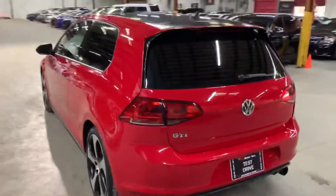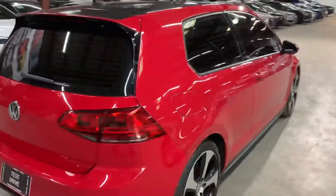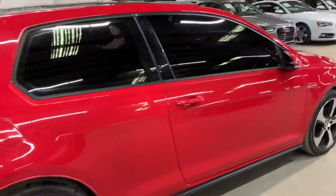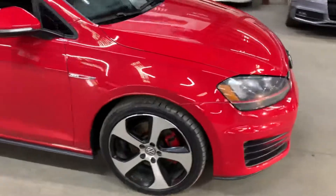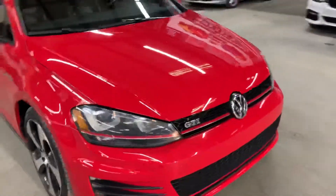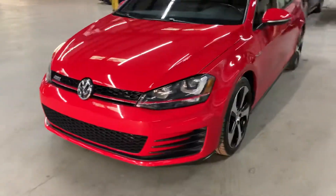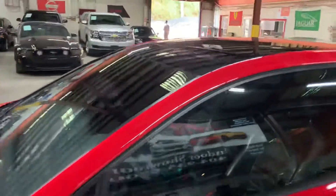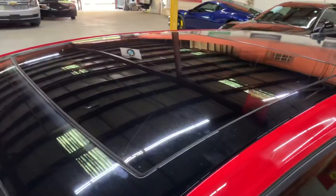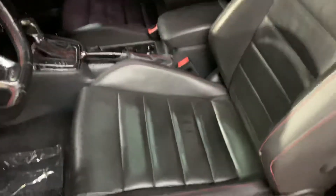I'm going to give you a quick tour around it and then we will go inside and check out the interior. This is a 2015 Volkswagen GTI, as you guys can see here in red. Once we finish checking out the interior, we will come back outside to take a closer look at the wheels, the engine, the headlights, and the taillights. This vehicle also comes with a sunroof, so we will take a closer look at that as well.